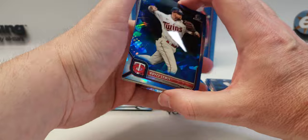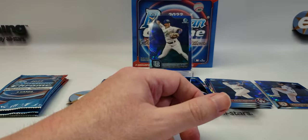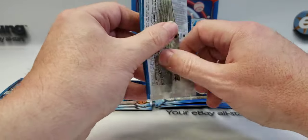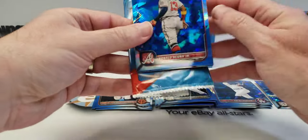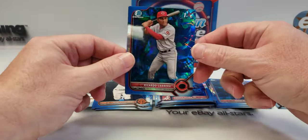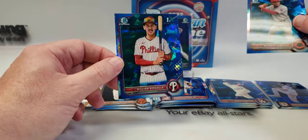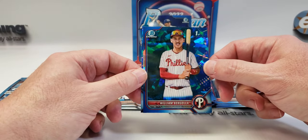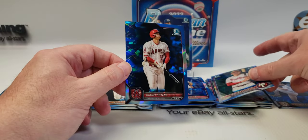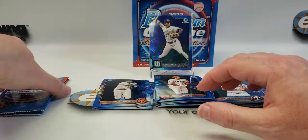Royce Lewis rookie — that's another nice one. Oh, here's our first color — it looked yellow or gold or something like that. Goldschmidt. Marco Luciano, I'm assuming that's a prospect still. Salvador Perez. And a Bowman first. Ronald Acuna Jr. — that's a nice veteran to have. Ricardo Cabrera first. William Bergola first — he was born in 2004 so he's 18 or 19 depending on when his birthday is. And Shohei Ohtani — that's another nice veteran card to have.